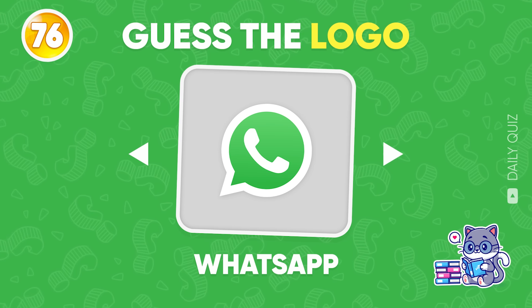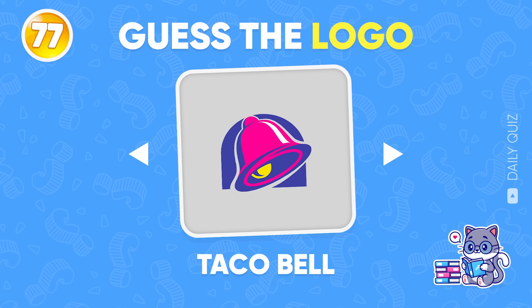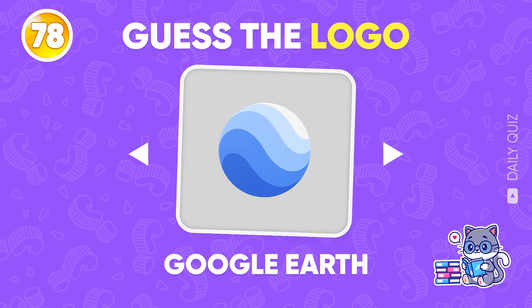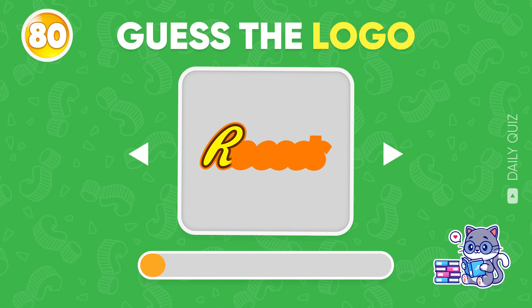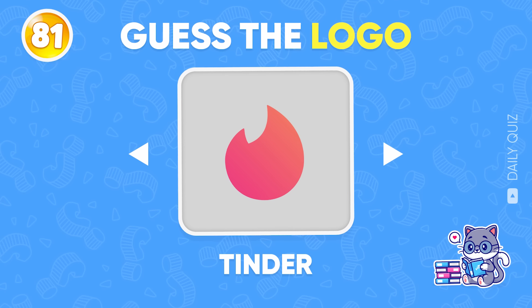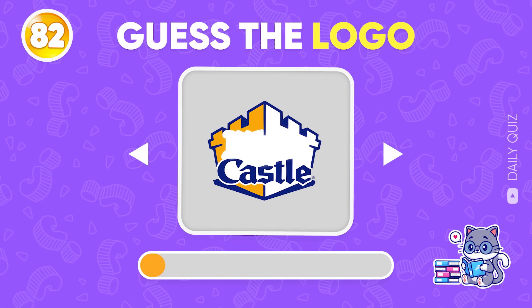What's up — do you know this brand? Taco Bell! Google Earth! Logo number 79 — Harley Davidson! Reese's! I think I know this one — Tinder! White Castle!